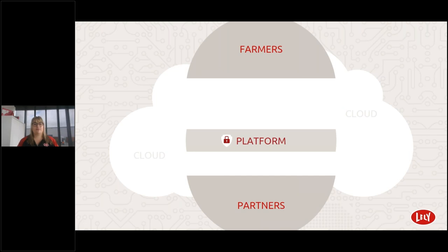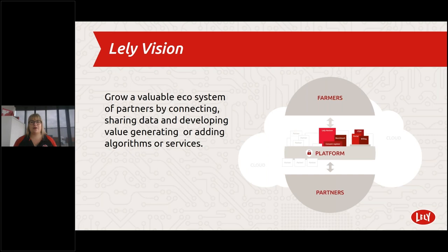To compute your data and give a prognosis we need a place to sort all received data — what we call the benchmark. In the future, we want data partners to offer their services to customers through Horizon — anything from veterinarian services, consultancy, feeding advisors, or advice on the best bulls for insemination. Lely's vision is to grow a valuable ecosystem of partners by connecting, sharing data, and developing value-generating algorithms and services.